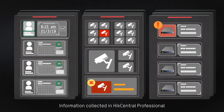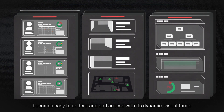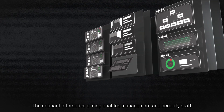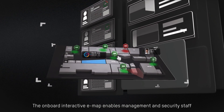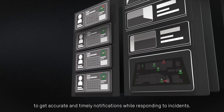Information collected in Hike Central Professional becomes easy to understand and access with its dynamic visual forms. The onboard interactive EMAP enables management and security staff to get accurate and timely notifications while responding to incidents.